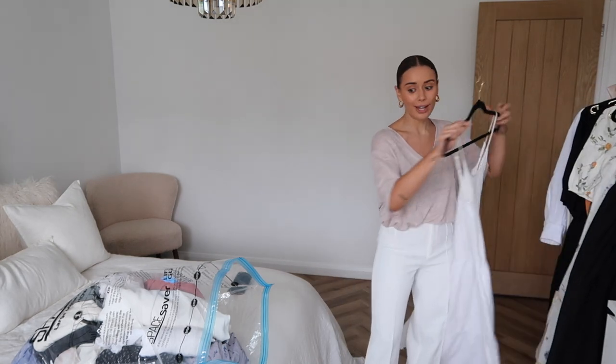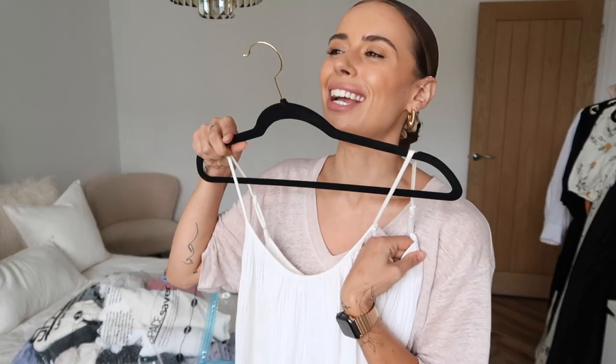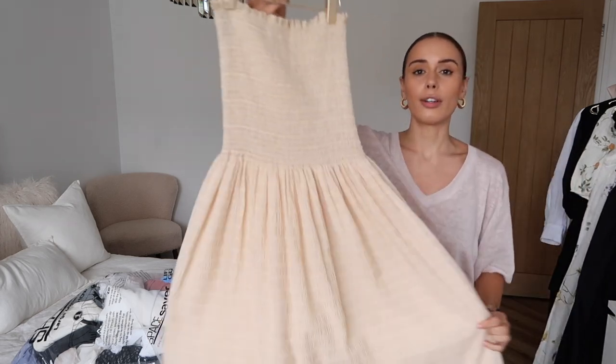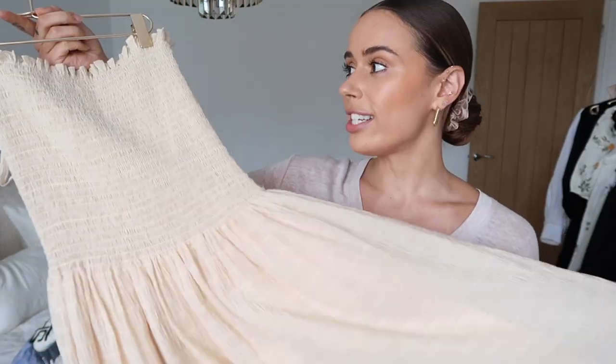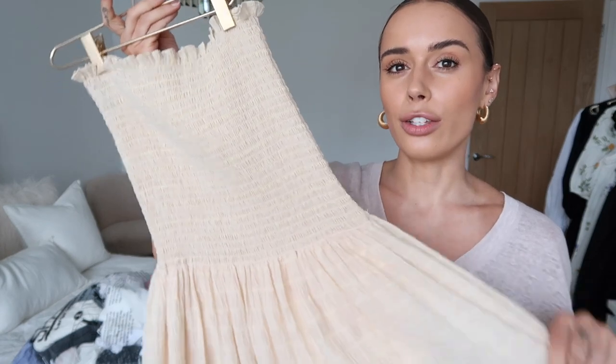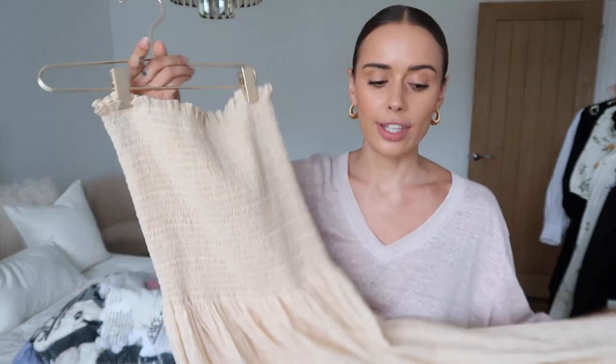I did actually pull something out of this bag at the weekend because it was scorching and it was fabulous. This is my white H&M big oversized tent dress from last summer - it is just the best. I do need to throw it in the wash so I'll put that in my to-wash pile. Some of these things when I get them back out, if they smell a bit funky I will wash them. These are from And Other Stories - I did actually pull these out in spring just in case there was a heat wave, which there actually was. These are just really easy key pieces to throw on.